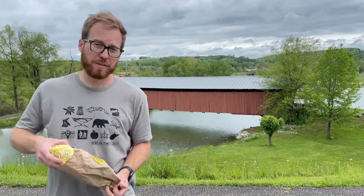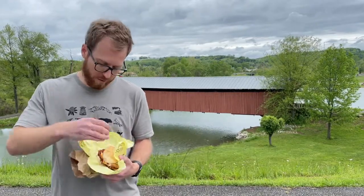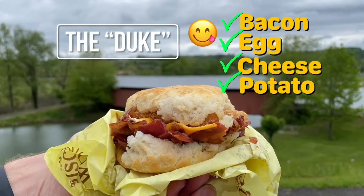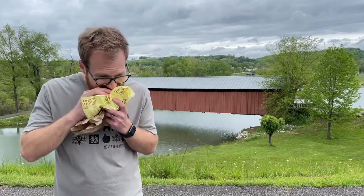Let's check out this Duke. Let's see how it tastes. I've had this many times before. It is my favorite. The Duke is an amazing biscuit that has bacon, egg, cheese, and yes, a hash brown on top. That's an amazing biscuit. You've got to check them out.